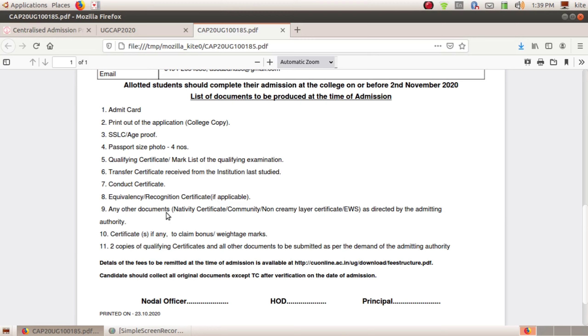Then you will have to prove your documents. You will have to claim the certificates and the bonus points. That is the NCC — you will have to claim the NCC. You will have to claim the weightage points and sports certificates. Then 2 copies of qualifying certificates and all other documents, 2 copies of award documents.